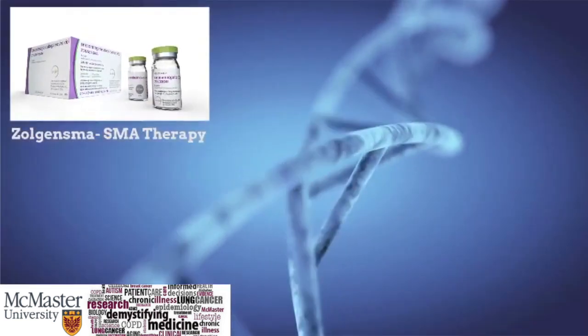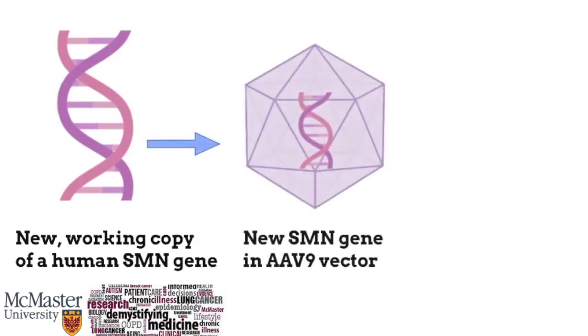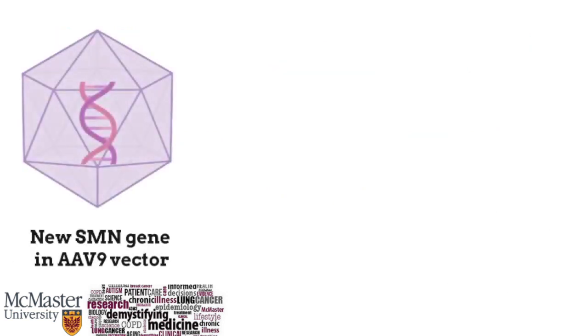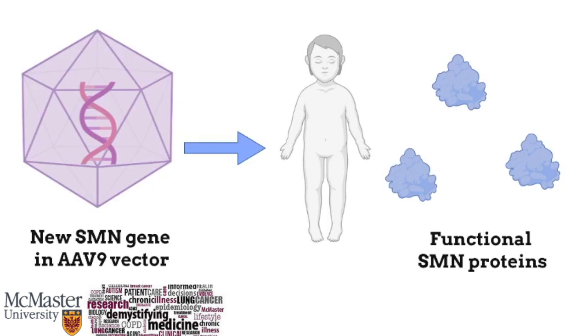Zolgensma is a therapy that works at the genetic level. The drug itself is made of a new, working copy of a human SMN gene to essentially replace the one that is missing or not working properly. It is placed in an adeno-associated virus 9, or AAV9 vector, which simply acts to safely carry the gene to where it is needed — to the motor neuron cells in the body. Once the vector with the gene of interest reaches its destination, the drug initiates the creation of SMN proteins without actually becoming a part of the child's DNA.